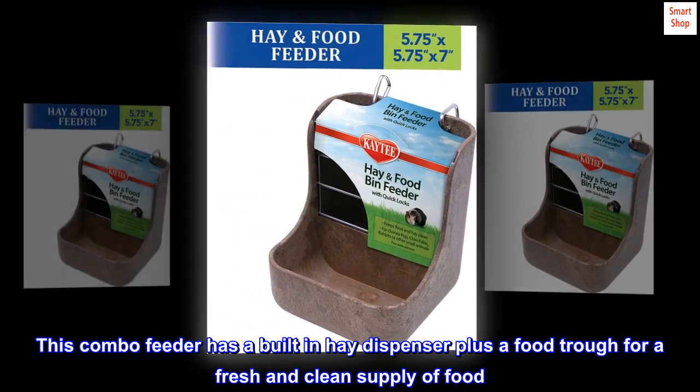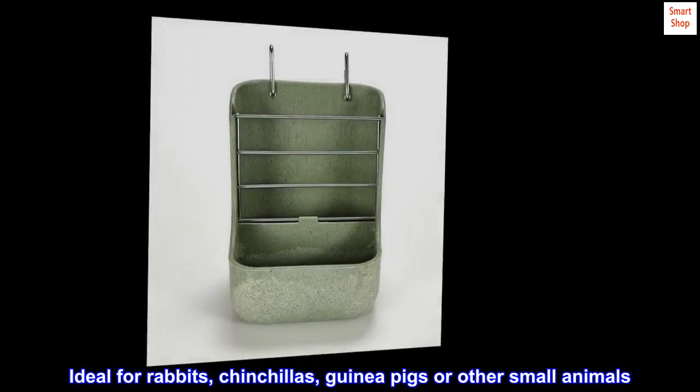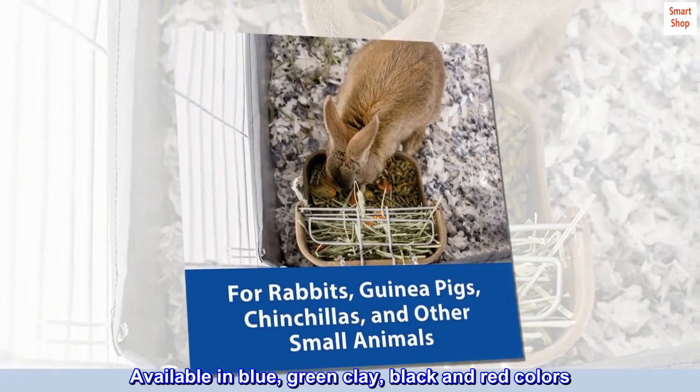This combo feeder has a built-in hay dispenser plus a food trough for a fresh and clean supply of food. Ideal for rabbits, chinchillas, guinea pigs, or other small animals. Available in blue, green clay, black, and red colors.